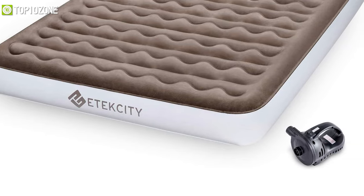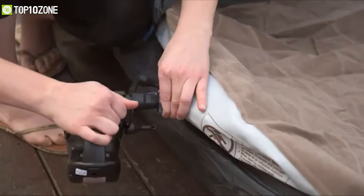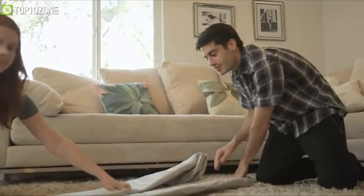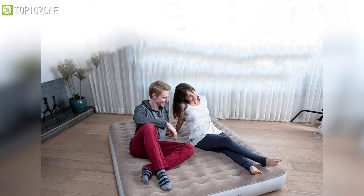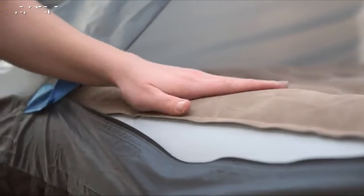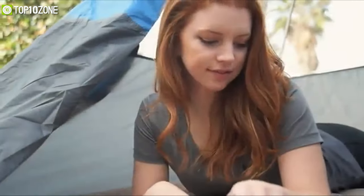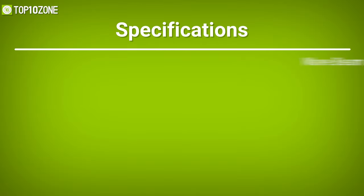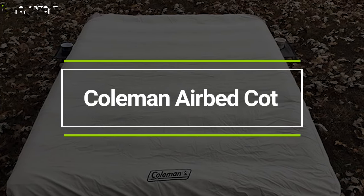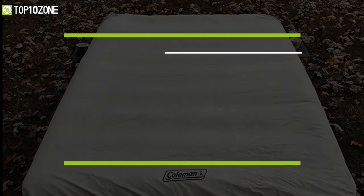It also features an anti-skid base which keeps the bed locked in place when tossing and turning as you sleep. When deflated, this air mattress can be packed in a compact size that allows you to carry it on any camping trip. Taking everything into consideration, the Taksid Air Mattress is truly an excellent mattress that will allow you to rest peacefully after a tiring adventure.